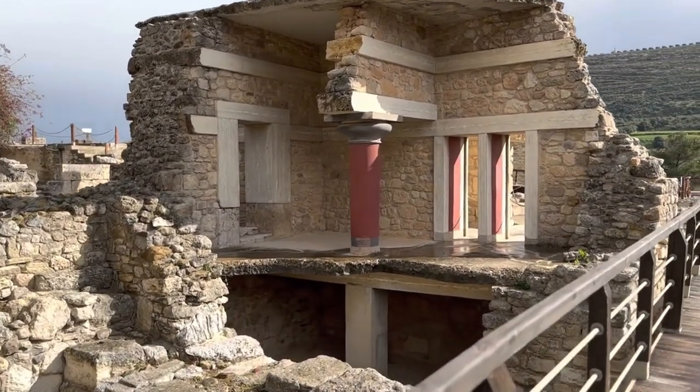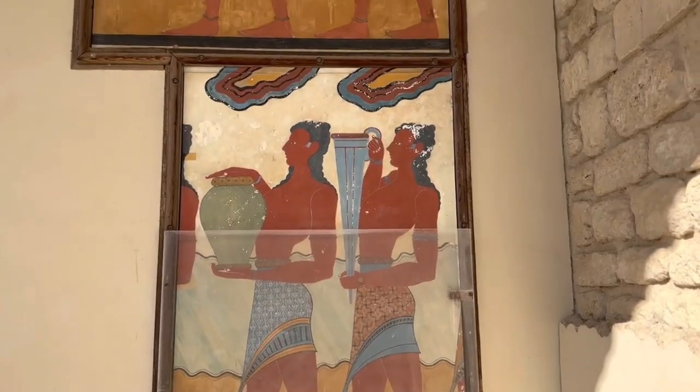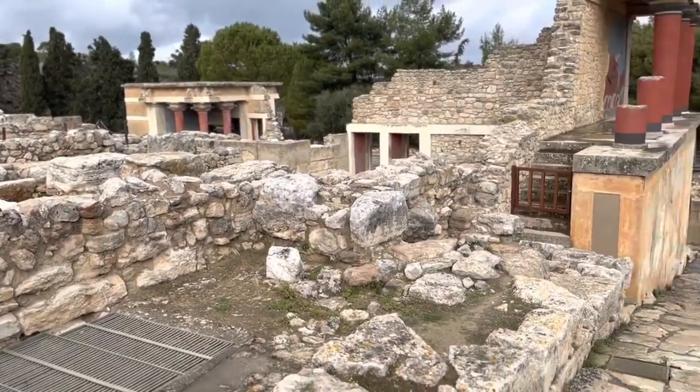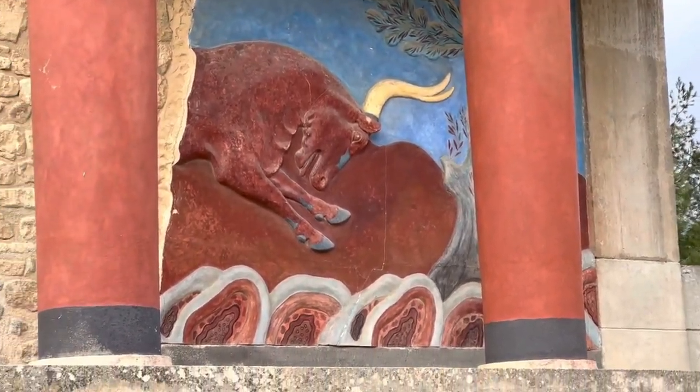To truly appreciate the historical and cultural significance of Knossos Palace, it is recommended to explore the site with a knowledgeable guide that can provide detailed explanations and anecdotes about the ancient civilization. They can bring the palace to life, revealing its secrets and painting a vivid picture of what life was like during the Minoan era.